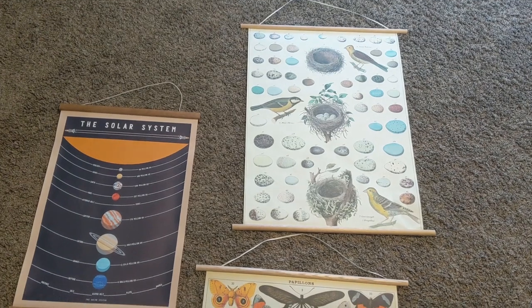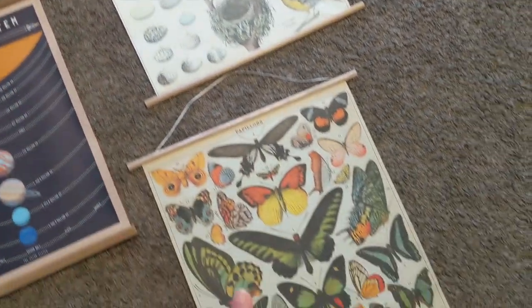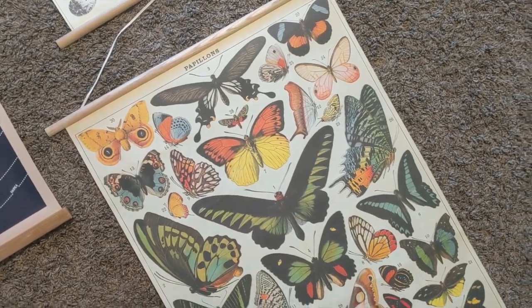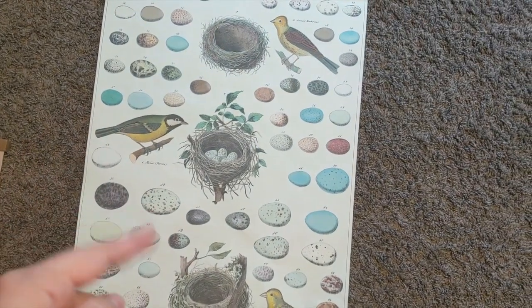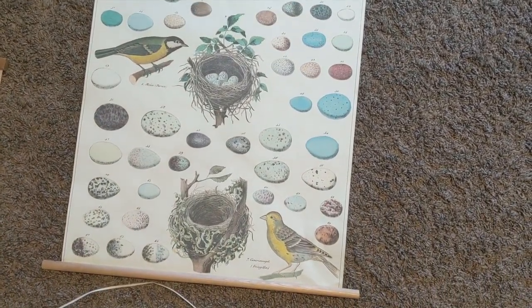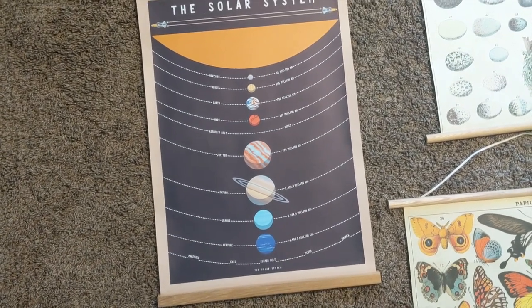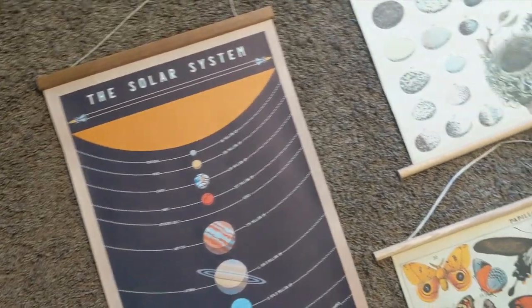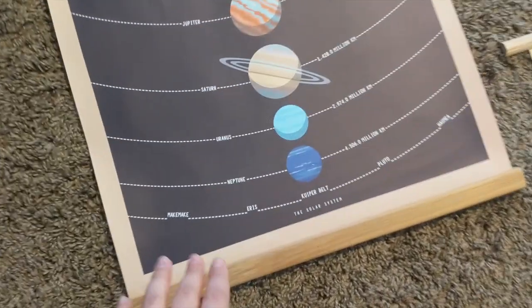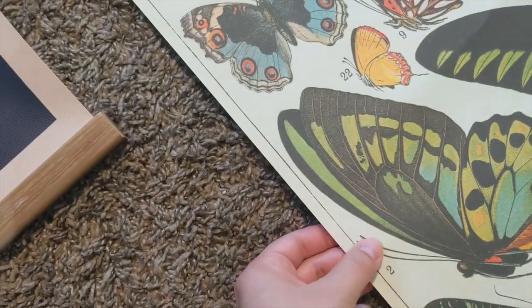The last thing I got were these beautiful posters. The birds and the butterflies are by Cavallini Papers — really popular with homeschoolers. The bird one I've actually had for a long time and decided to bring it into our homeschool space. This other poster is a little different — it's from Amazon but I've also seen it at Target. It is the solar system, hung like a vintage poster similar to the Cavallini posters with wood on the bottom and top. What's different is it's a vinyl material, so it's a lot thicker and more durable, whereas the Cavallini ones are really thin paper. I'm very excited for the direction the room is going.